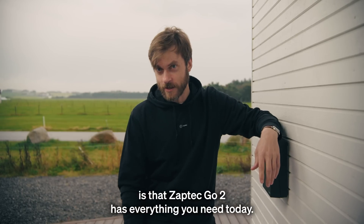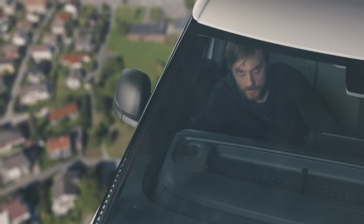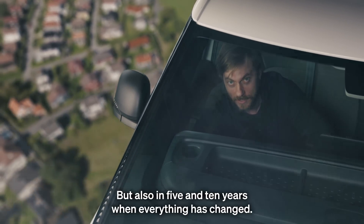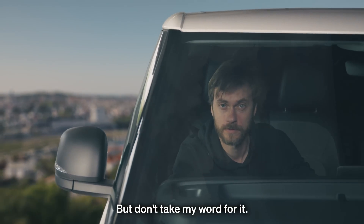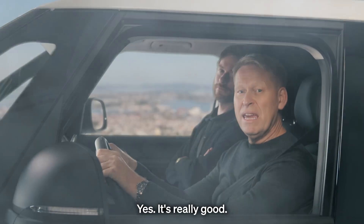What I'm trying to say is that the Septek Go has everything you need today, but also in five and ten years when everything has changed. Think about it — that's redefining EV charging. But don't take my word for it — listen to Kurt. Yes, it's really good.